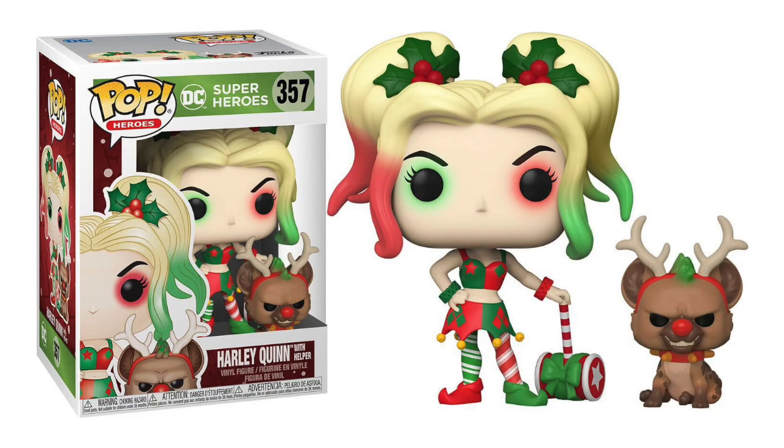I usually don't like Christmas Pops or Christmas collectibles in general, but Harley Quinn with Helper is one of the best Christmas Pops that Funko has ever made. It's not out of left field — in various media and other collectibles, Christmas Harley Quinn is a thing. What I really like about this one is that it's a completely new sculpt. I really like the way they did the hair — some of the Harley Quinns have pretty bad hair sculpts, but this is one of the best ones.